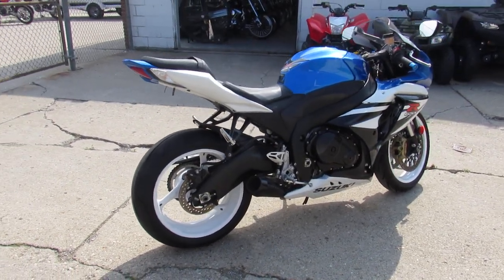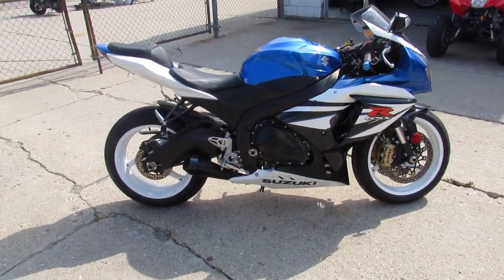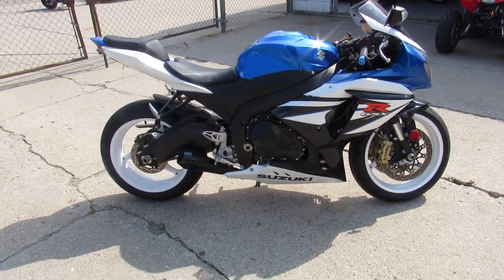You guys can save thousands — no sense buying new. It's been inspected and certified, includes a one-year warranty. We've got this thing priced right at $99.99 for a 2014 Jixxer 1000.